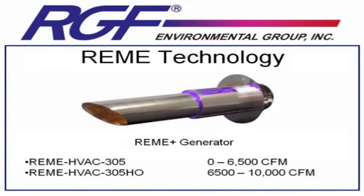Remy technology currently comes in two separate sizes: a 0 to 6,500 CFM and a 6,500 to 10,000 CFM rating. Just like the PHI systems, if you're dealing with a job that is 40,000 CFM, you can just add units to total up to the 40,000 CFM you need — in this case, four of the HVAC-305HO. Also like the PHI system, if you are dealing with a high-load application like a smoker's bar or casino, you may need to upsize the Remy unit to overcome the extra load of pollutants in the air.